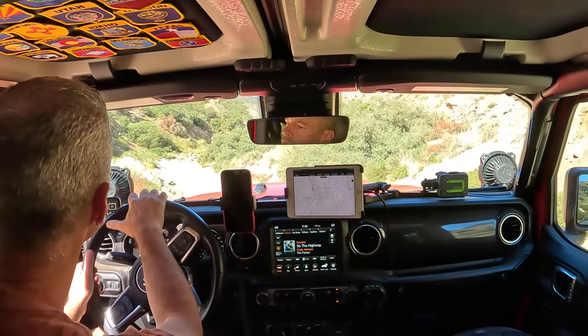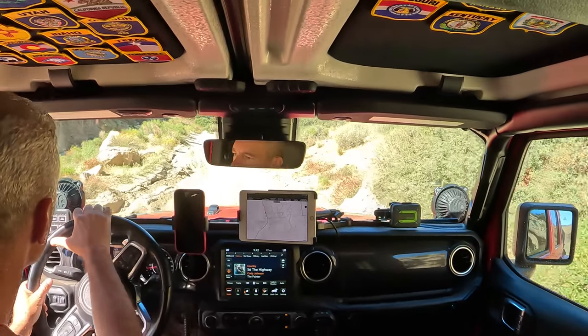Welcome to Trail Recon, I'm Brad. Today I want to talk about my navigation setup. While having an asset like this is very invaluable, when we first started out we were using maps and compasses, books, and our phones. There are lots of ways to get out and navigate when you are out exploring.